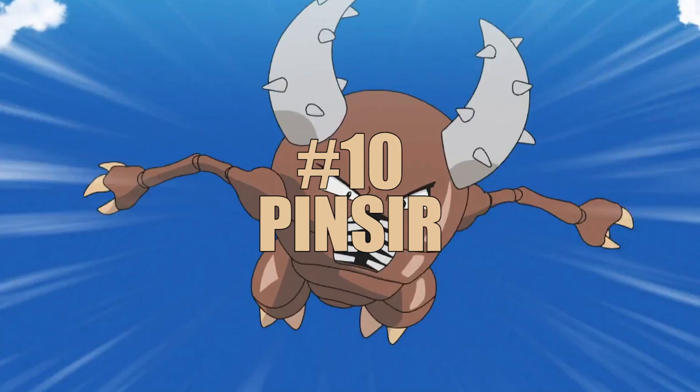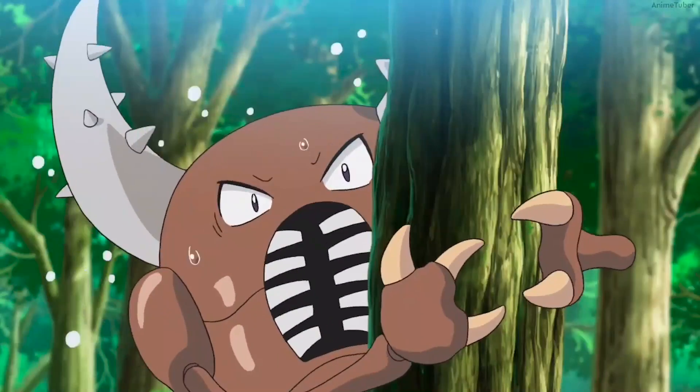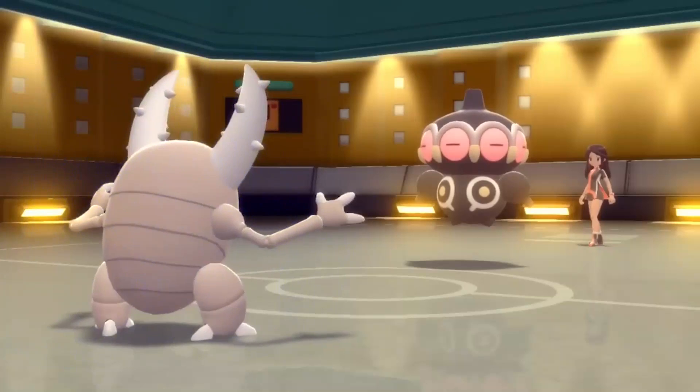Number 10: Pinsir. Pinsir is a Bug-type Pokémon with high physical attack and defense stats. Its signature move, X-Scissor, is a powerful Bug-type move that deals heavy damage. It has an attack stat of 125 and a defense stat of 100.